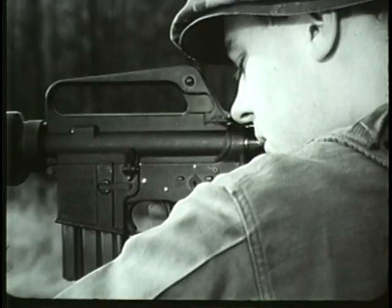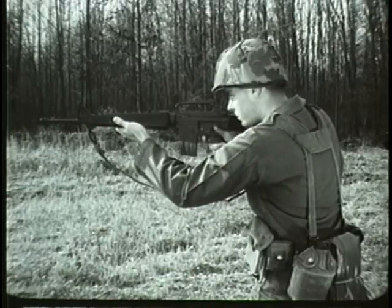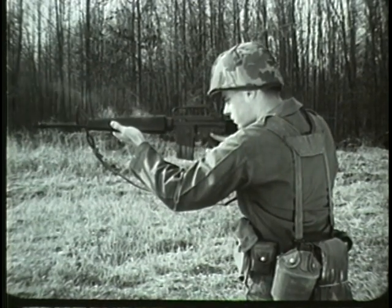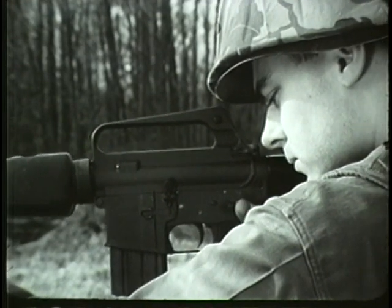To fire automatically, turn the selector lever to the auto position. The rifle will continue to fire automatically as long as the trigger is pressed to the rear, or until the magazine is empty. To unload the weapon, first place the selector lever on safe.